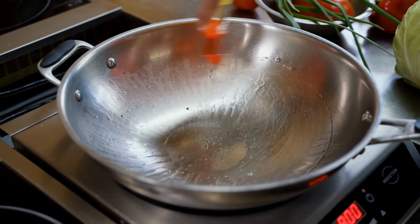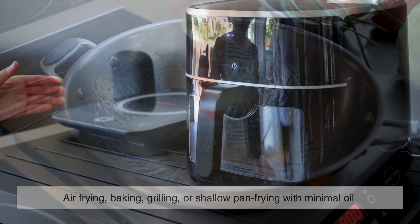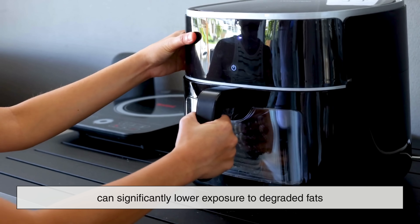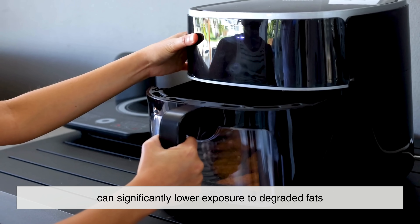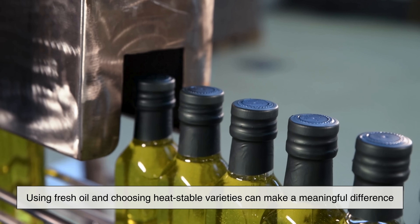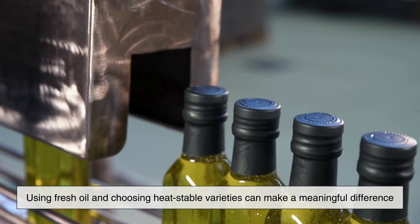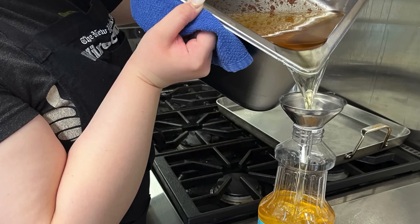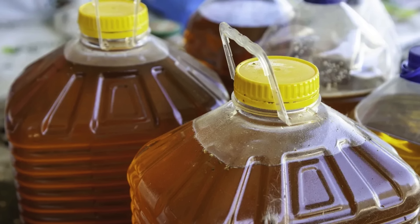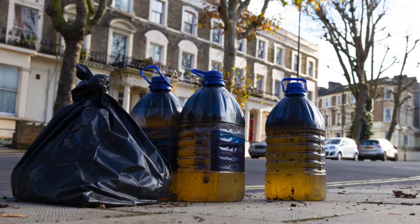It's also worth considering alternatives that reduce oil reuse altogether. Air frying, baking, grilling, or shallow pan frying with minimal oil can significantly lower exposure to degraded fats. When frying is necessary, using fresh oil and choosing heat-stable varieties can make a meaningful difference. Disposing of used oil responsibly — by letting it cool, sealing it in a container, and throwing it away properly — helps protect both health and the environment.